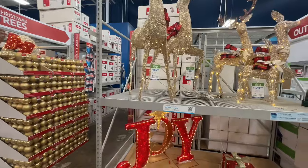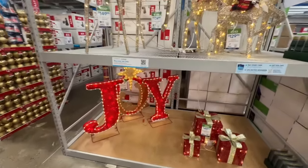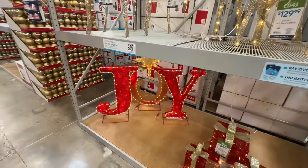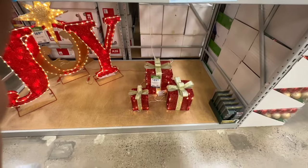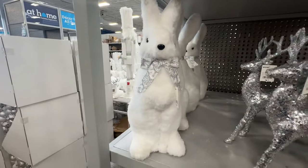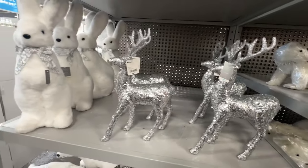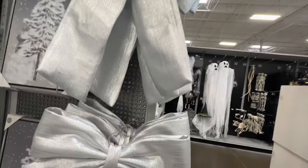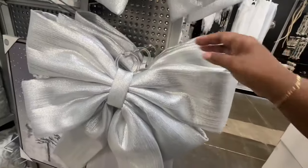One with the antlers is $160. Then you have your joy sign here for $170. And then you have your gift set for $150. And then the silver reindeers for $10. Now that bow is pretty — this bow is $30.